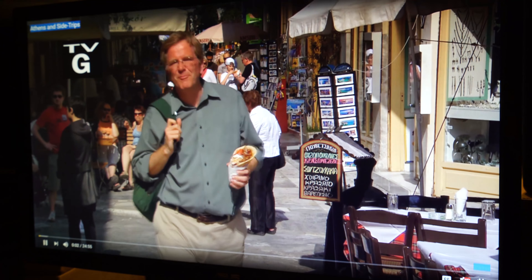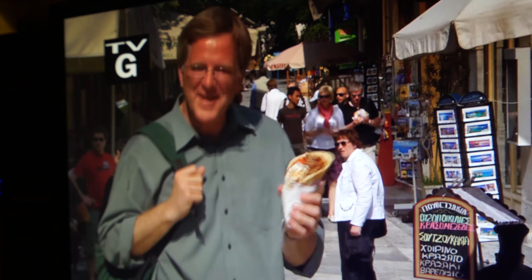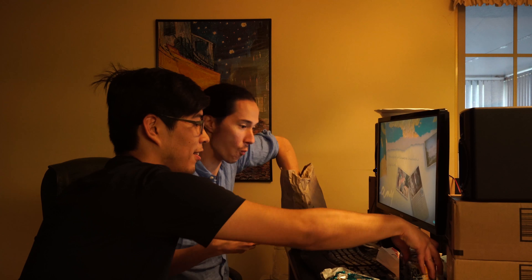Hi, I'm Rick Steves, back with more of the best of Europe. This time it's all Greek to me — and that's exactly why we're here. Rick Steves, I'm right there with you, brother. Euro through the back door. Okay, Greedo says you've had your fun — get back to work, you dog.